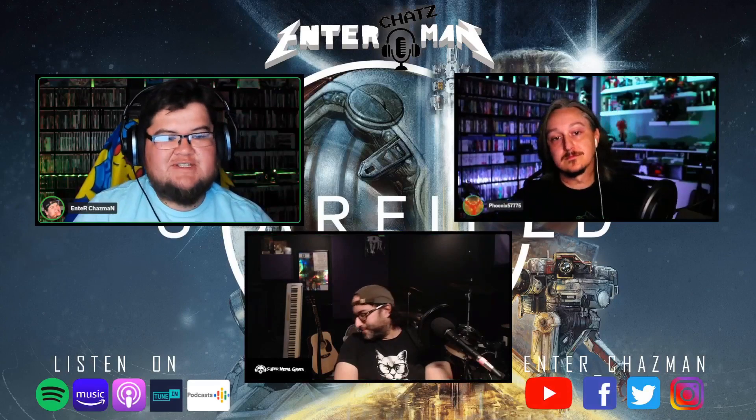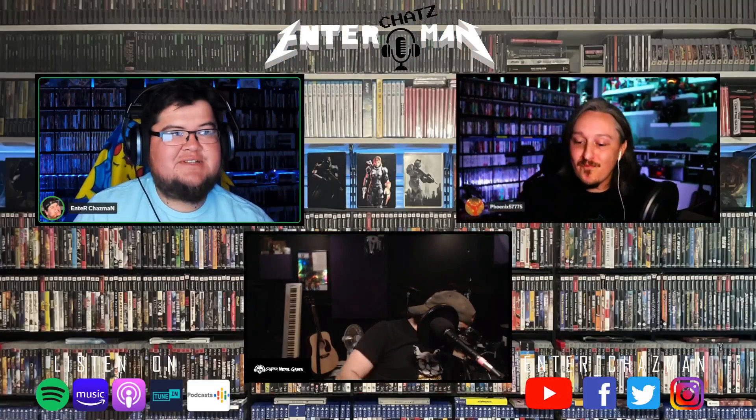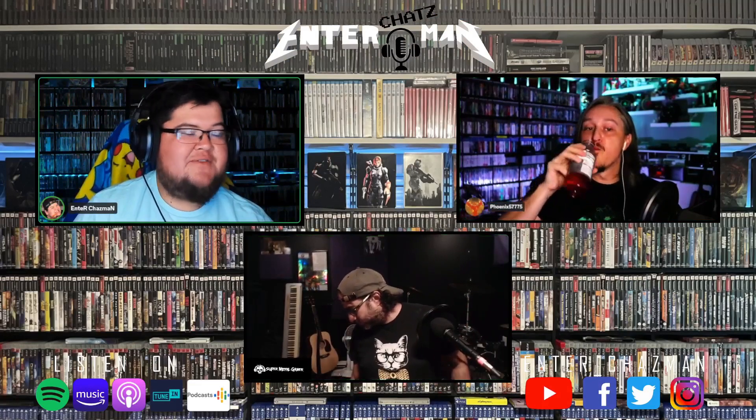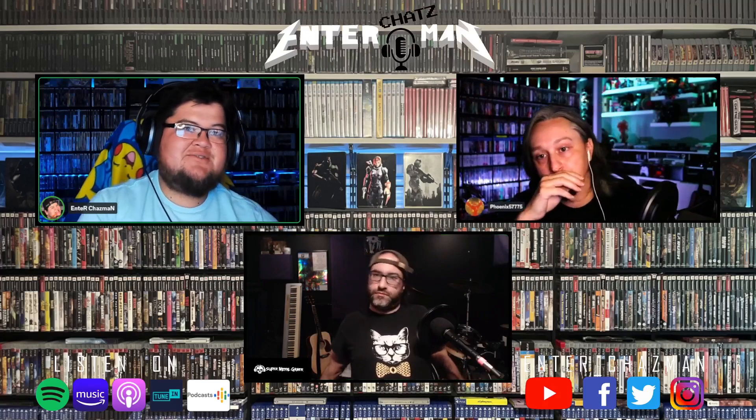Our highlights from the horde section is just us going through our collections, picking an item and talking about what it means to us, why we like it, why we love it. This week we're making it a Bethesda-themed highlights from the horde, seeing as we got a new Starfield game. You won't get another one of these until 2032 when Elder Scrolls 6 comes out, so enjoy it while it's here. Who wants to go first with a Bethesda-oriented item?